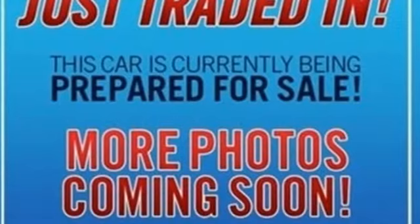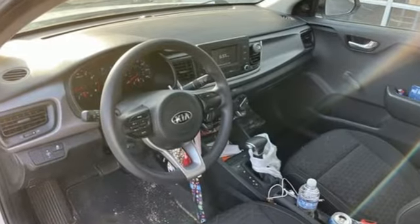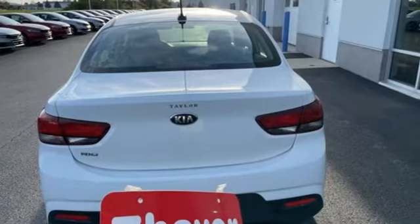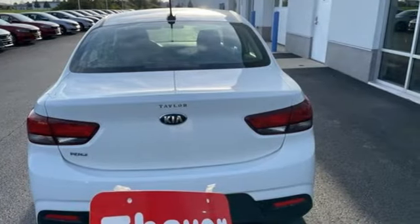It boasts an impressive list of features like these: Bluetooth wireless audio streaming, manual tilting steering column, USB port, air conditioning.